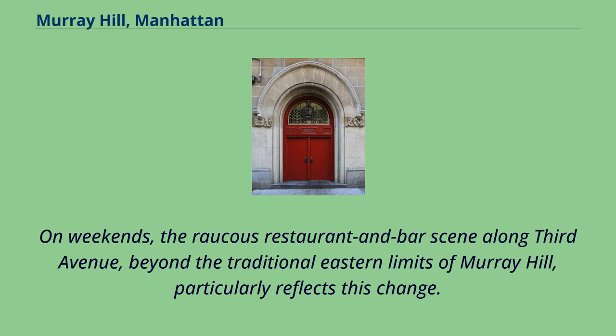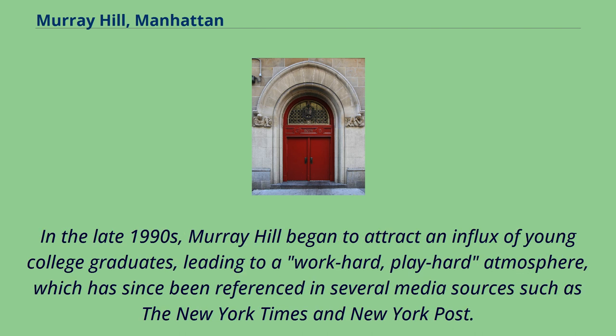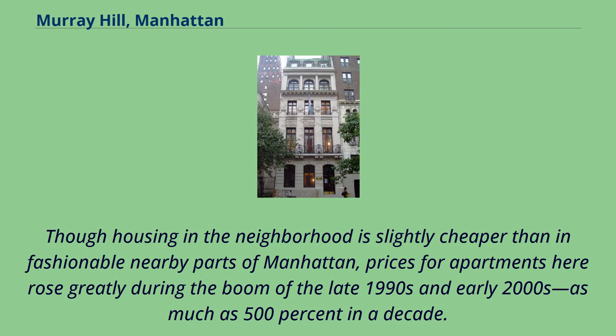On weekends, the raucous restaurant and bar scene along 3rd Avenue, beyond the traditional eastern limits of Murray Hill, particularly reflects this change. In the late 1990s, Murray Hill began to attract an influx of young college graduates, leading to a work-hard, play-hard atmosphere, which has since been referenced in several media sources such as the New York Times and New York Post. Though housing in the neighborhood is slightly cheaper than in fashionable nearby parts of Manhattan, prices for apartments here rose greatly during the boom of the late 1990s and early 2000s, as much as 500% in a decade.